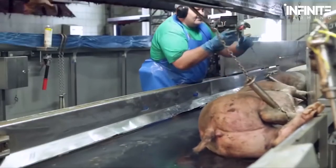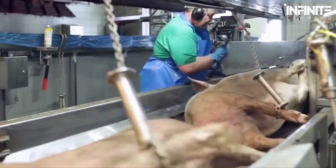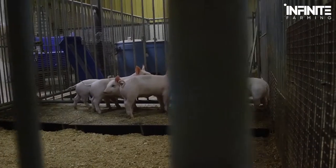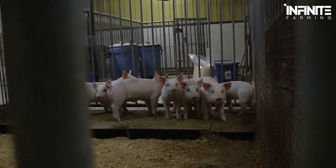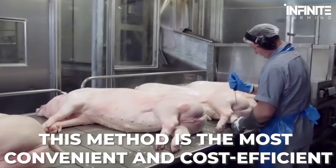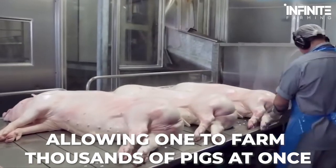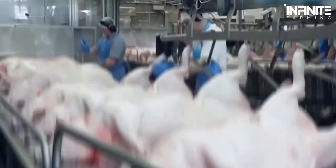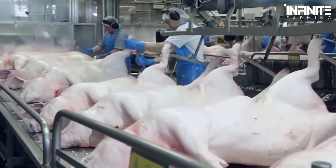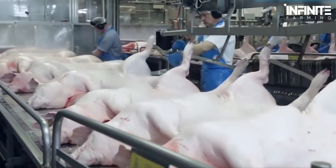There are lots of options for pig farming, but the one that's most popular today is intensive commercial farming — farming pigs only to be sold to a contracted company after they're ready. This method is the most convenient and cost-efficient, allowing one to farm thousands of pigs at once. But first, they need to have that number of pigs, so let's start with reproduction.